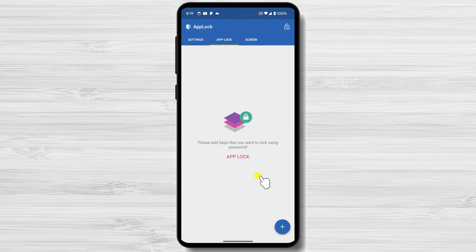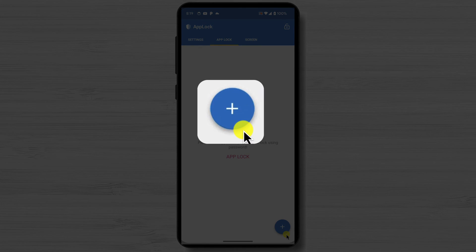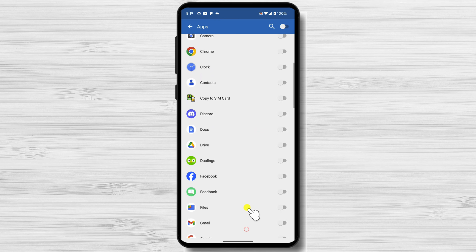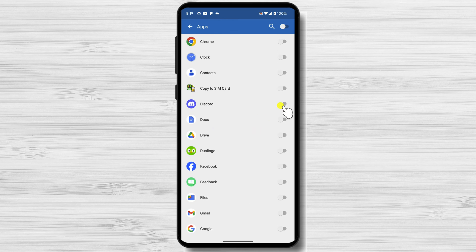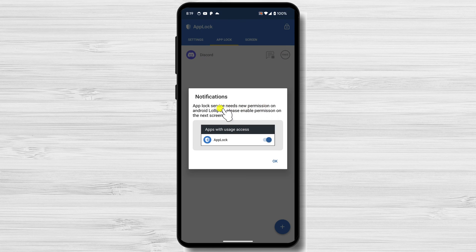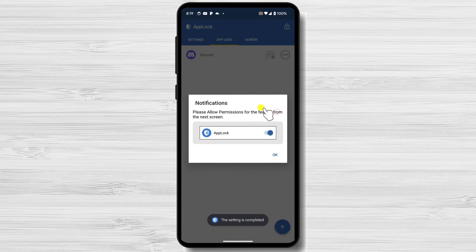To lock an app, tap the Plus icon from the bottom right. Toggle on the switch on the right of the app you want to lock. Tap on the Plus icon after you toggle on the apps you want to lock. Now it's time to allow some permissions for the app. Tap OK. You need to get usage access for the app to work — find App Lock in the list and tap it.